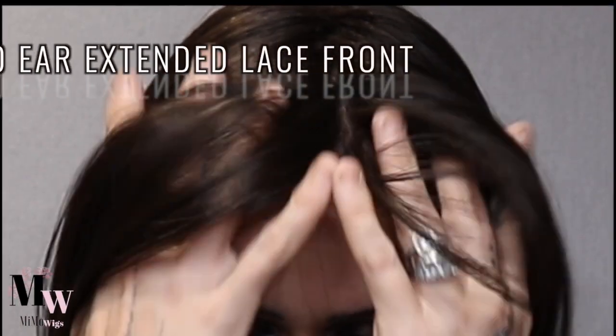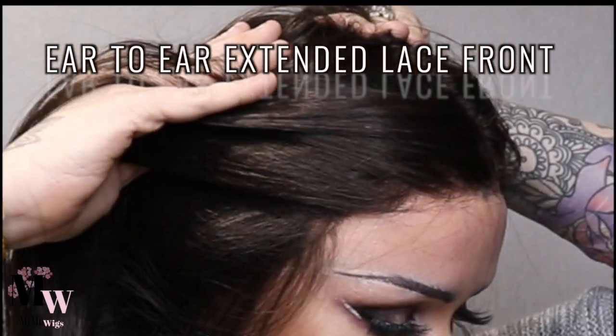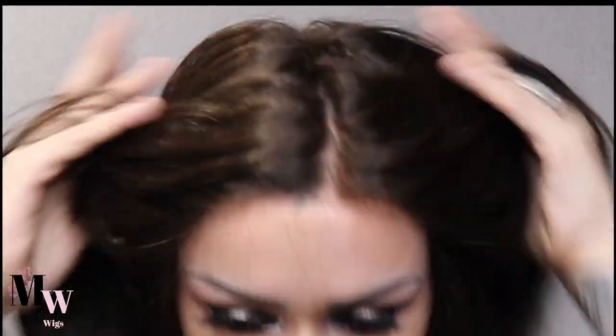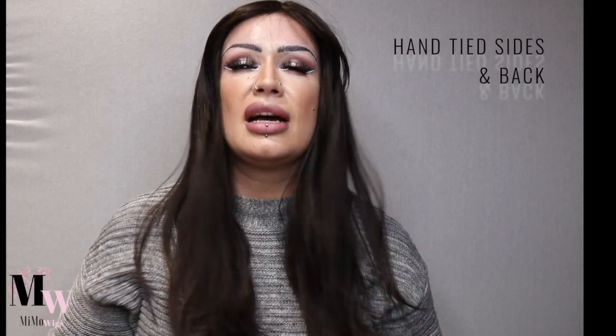I want to talk about cap construction because I feel that's something extra special with this range. We have a gorgeous ear-to-ear extended lace front using a transparent lace — a transparent weldy lace. We have a single monofilament top section, a hand-tied section over the back and full sides, and then some closed wefts added at the nape section.